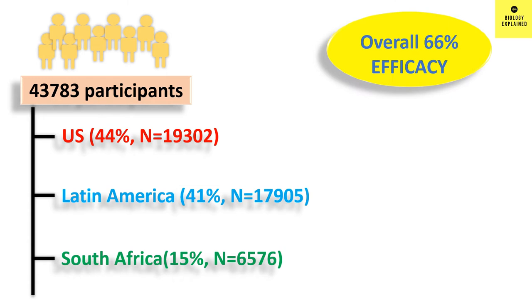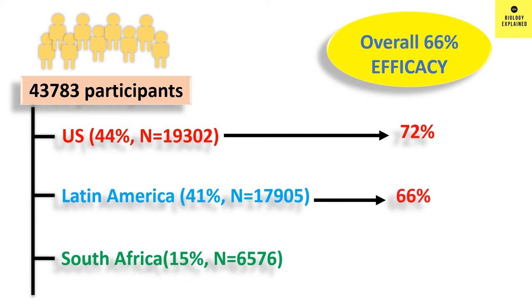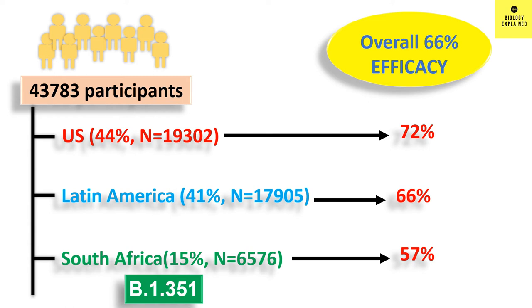If we break down the data, the vaccine was found to be 72% effective in the US, 66% in Latin America, and 57% in South Africa, 28 days post vaccination. At the time of the study, South Africa had the new variant dominant in their country, so this vaccine was effective against the new South Africa variant as well.